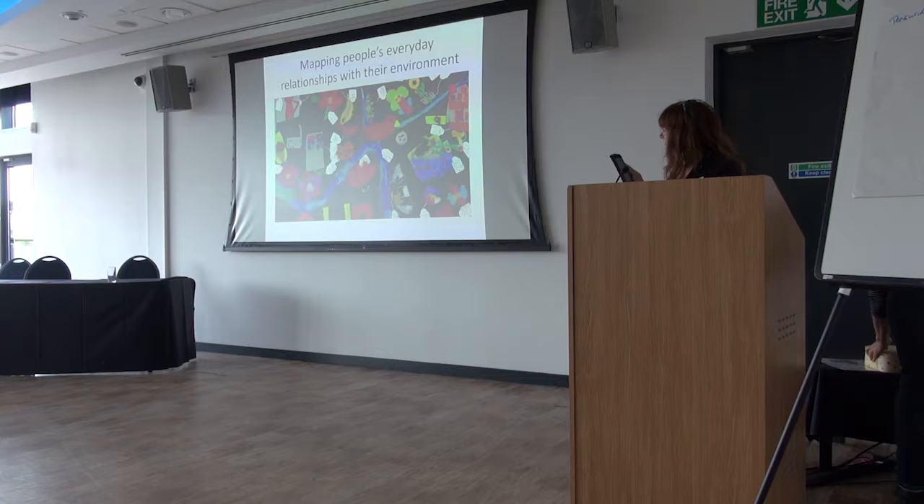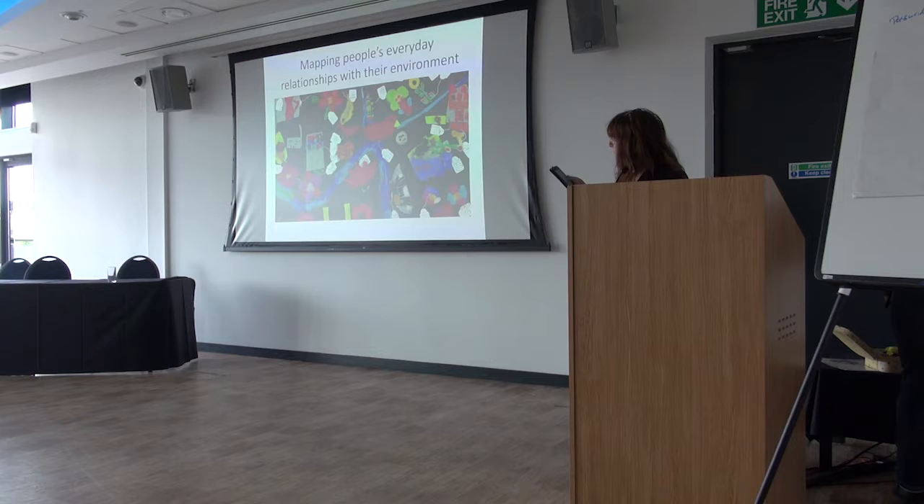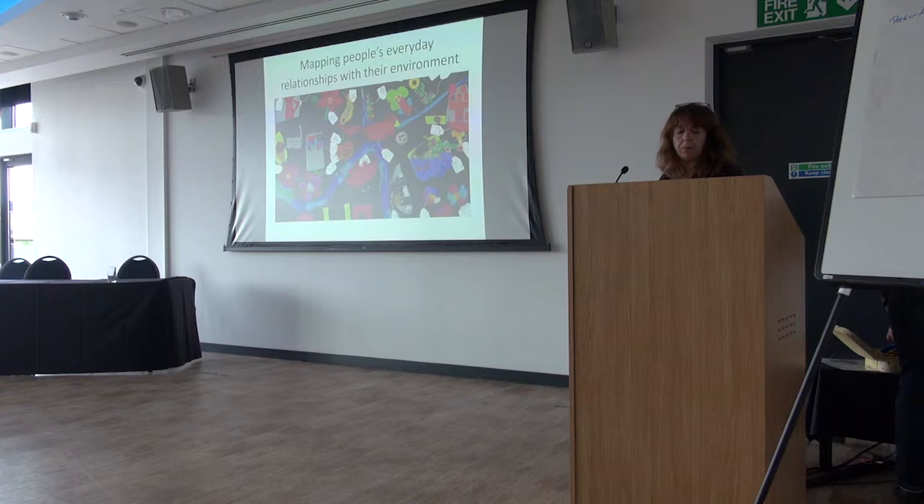These are some of the objects that everybody made. The remit was quite simple: make something that you like or love about where you live — a story about something related to the place you live in Tower Hamlets. There's a big Bangladeshi community, so we've got the National Flower of Bangladesh. We've got birds that people feed on the canal, lots of flowers, and because it was also about the housing crisis, quite a lot of houses — which Andrea will talk about a bit later.